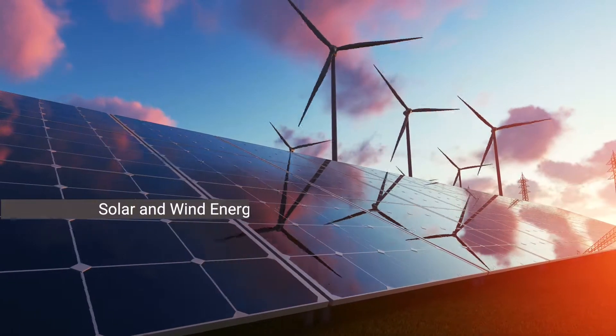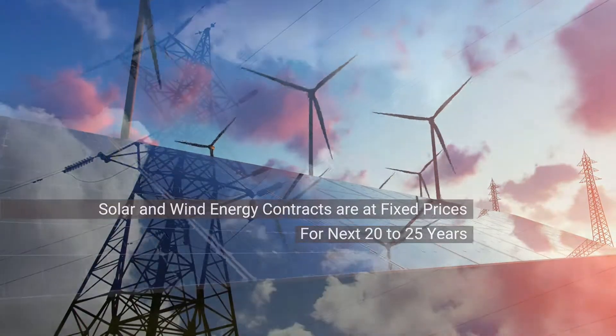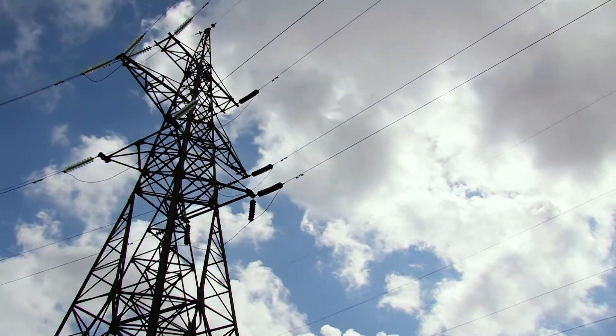Our solar and wind energy contracts are at fixed prices for the next 20 to 25 years. That's good, but we could still see fluctuations in transmission costs due to the distance from where our power is produced. Is there a way to reduce the transmission costs?